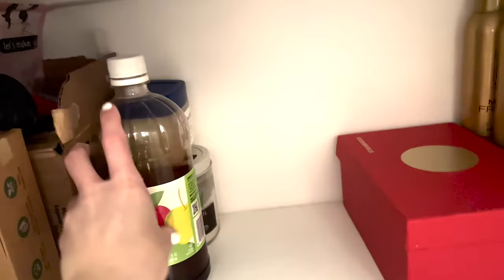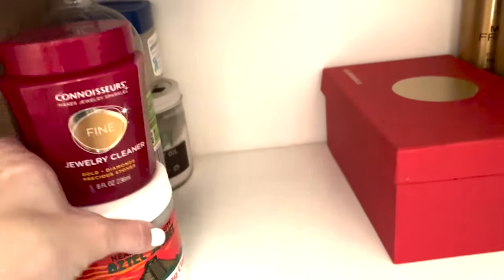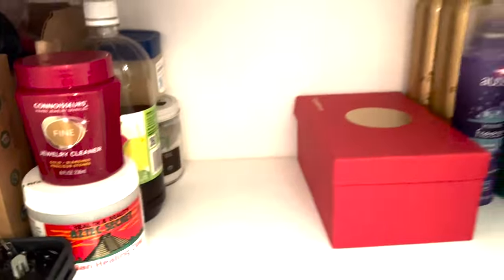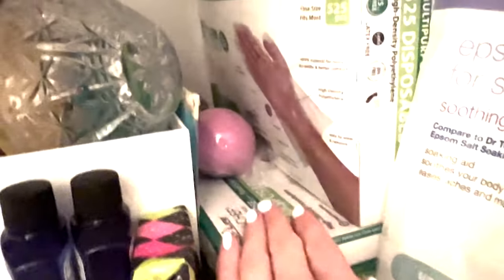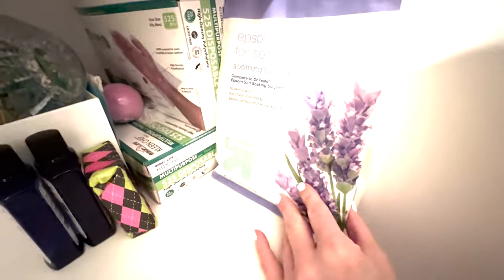I'm putting this in here because I use it for my facials, and this is my jewelry cleaner too — I use that quite often. I've got a number of bath bombs and things I need to use up that were from my friend's house, and this one expired.